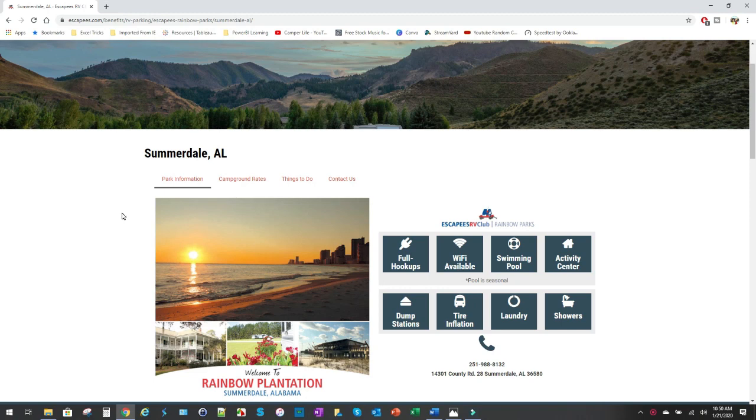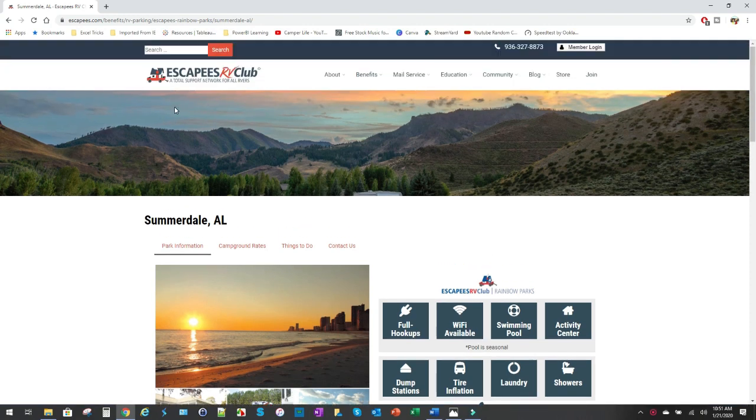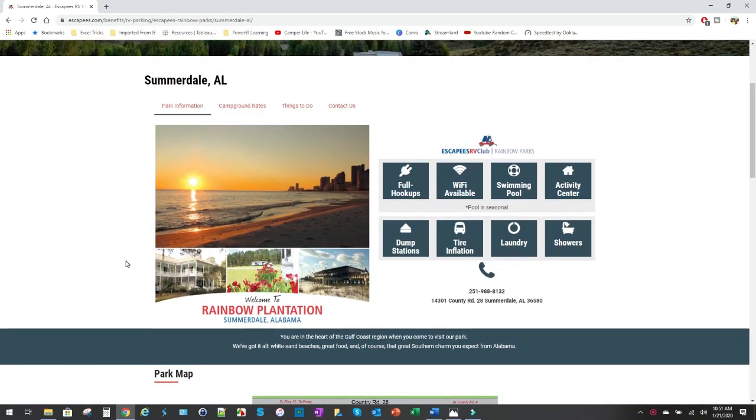Today I'm going to review Rainbow Plantation Park in Summersdale, Alabama. This is an Escapees RV Club park. You can stay here without being a member, but you get a much better rate if you are. Membership is only about 50 bucks per year, which is very well worth it — you get all kinds of discounts. This is, to me, the best club you can belong to overall.